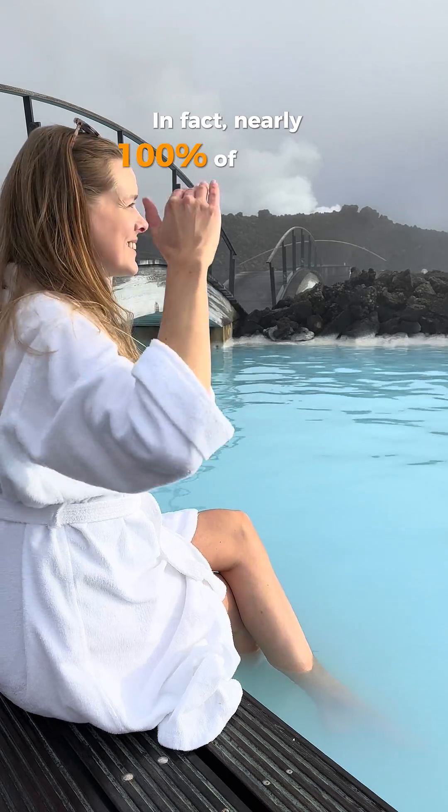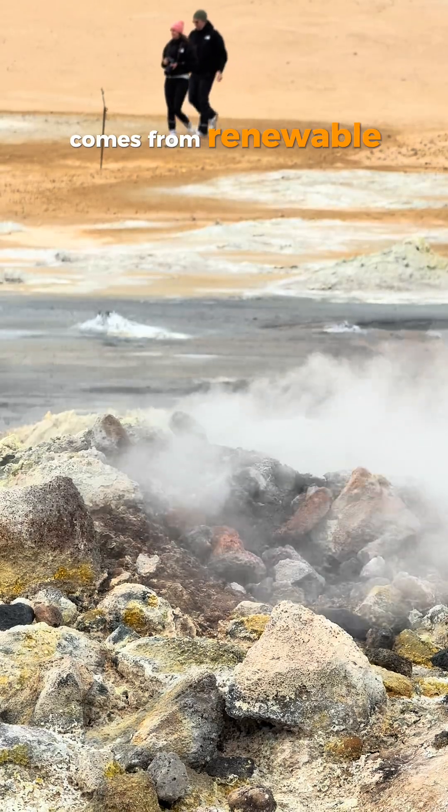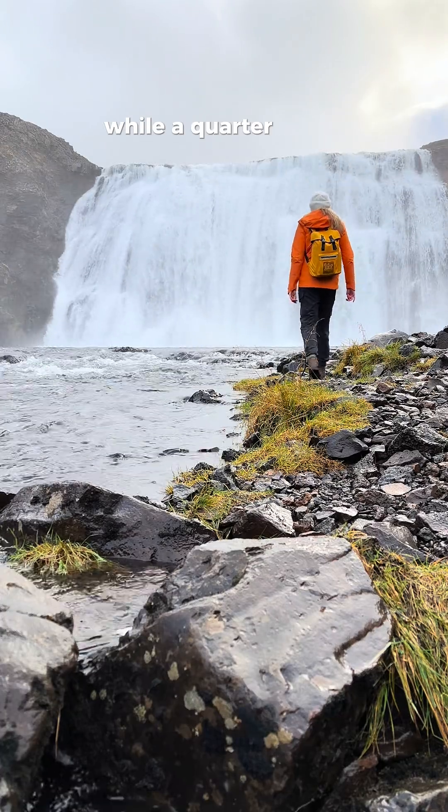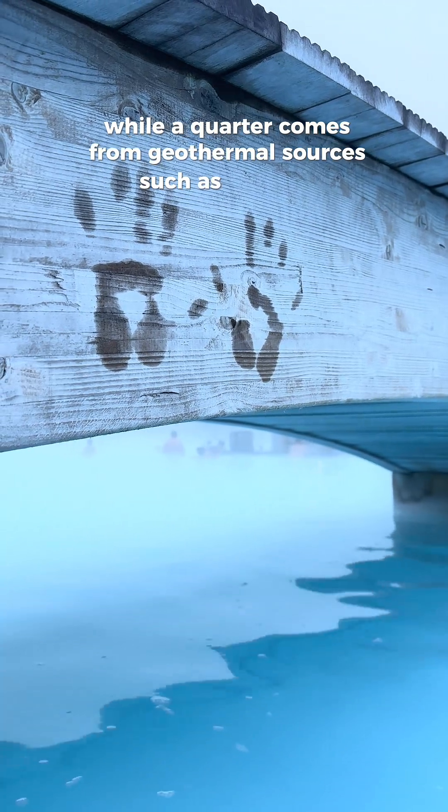In fact, nearly 100% of Iceland's electrical energy comes from renewable energy sources. The majority comes from hydropower plants, while a quarter comes from geothermal sources such as this one.